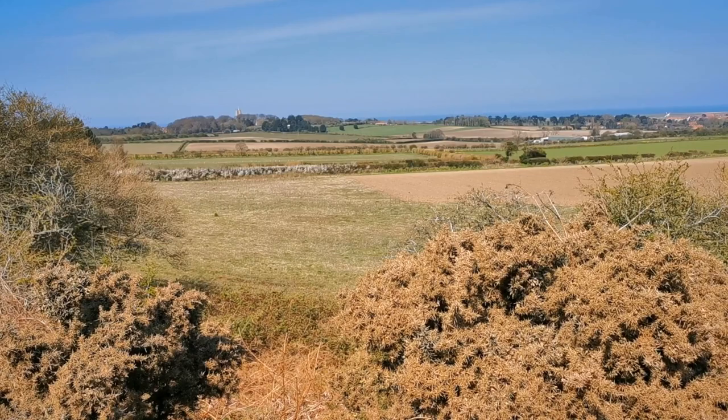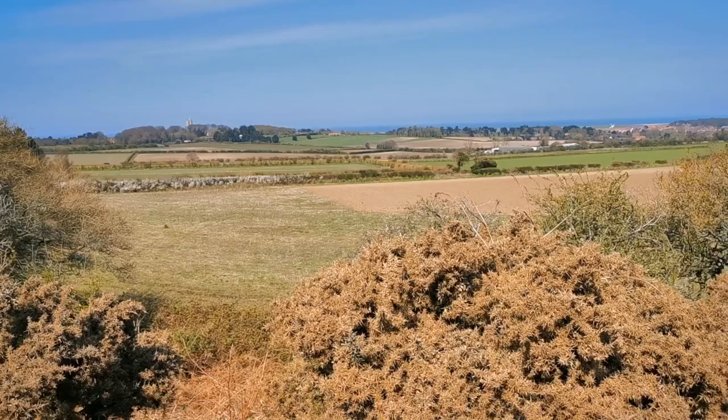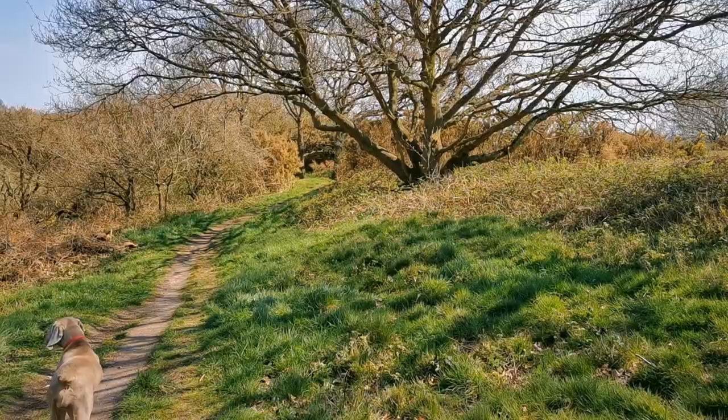If I pan around a little further you've got the church there at Wiverton, and if we were a little further around we'd be looking back towards Blakeney and the church there. Let's make our way to the end and see what the view is like from that prominence.